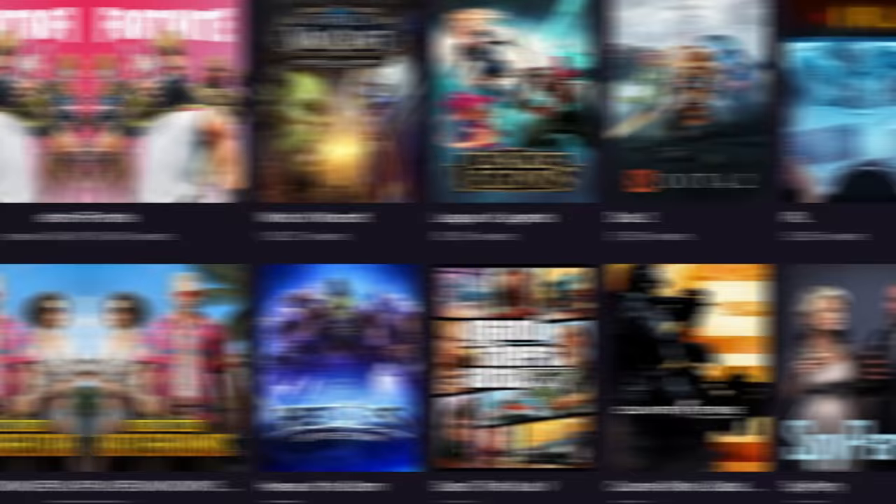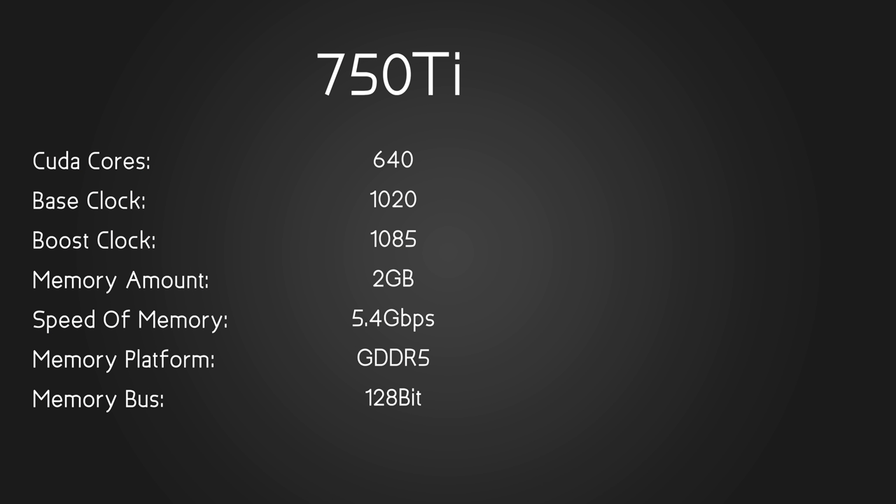Looking at the most popular games on Twitch currently, most are relatively easy to run and you can play them with this card, as I'll show you later. For specs, we have 640 CUDA cores, a base clock of 1020 and a boost of 1085 on the stock version — though this Asus variant is slightly higher — and 2GB of GDDR5 at 5.4 Gbps on a 128-bit bus.